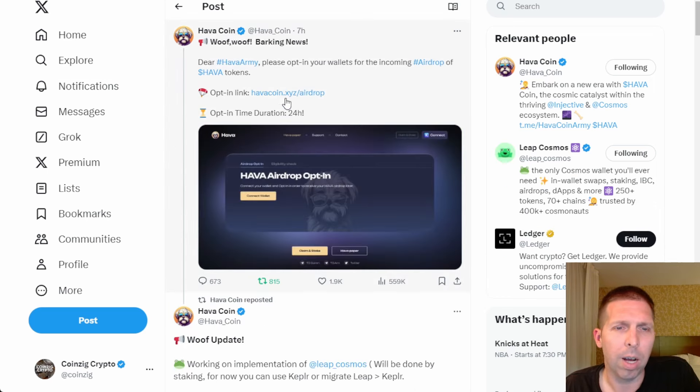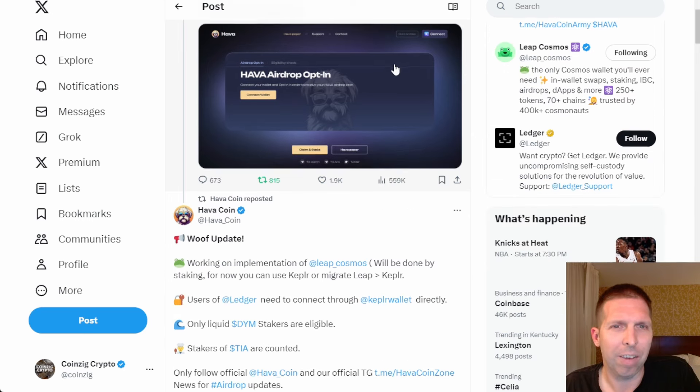Where do you go? You go to HavaCoin.xyz — that's their main website — slash airdrop. We'll go there at the end of the video and I'll show you guys everything there. There are a few caveats to this.